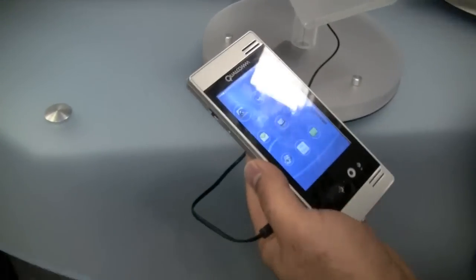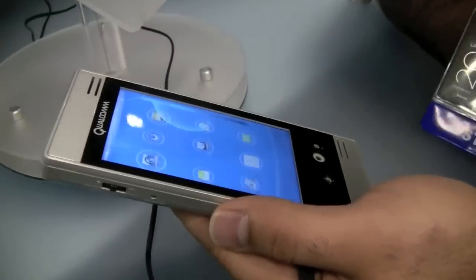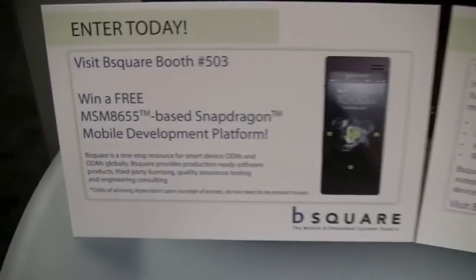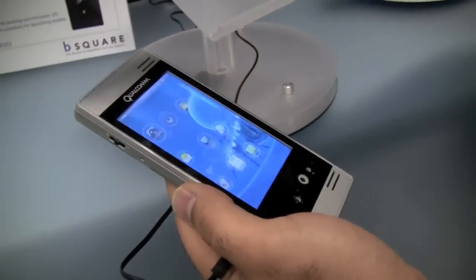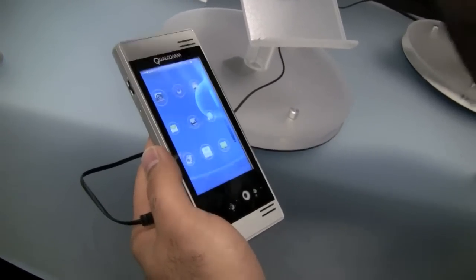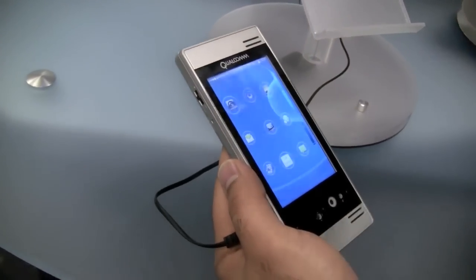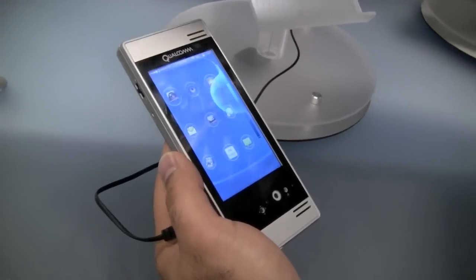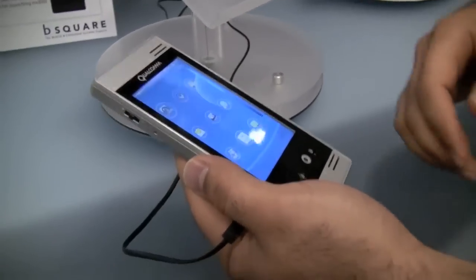Hi, my name is Leon Farasadi. I'm a product manager at Qualcomm, and today I'm here to show you the Snapdragon Mobile Development Platform. This was announced today and it's going to be offered through our partner B-Squared, who are here at Uplink talking about this development device. It's a platform for developers to create applications, test them, optimize them, and test again — to develop really rich multimedia applications for upcoming Snapdragon chipsets.